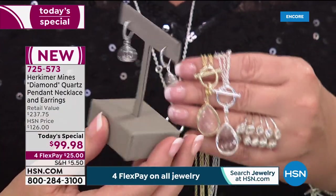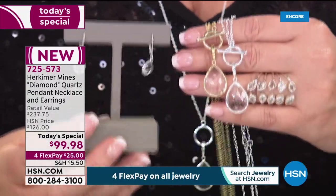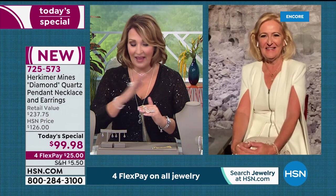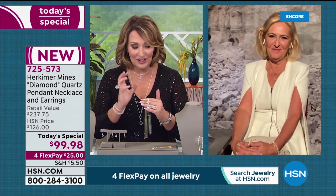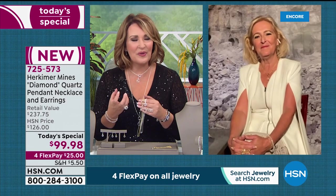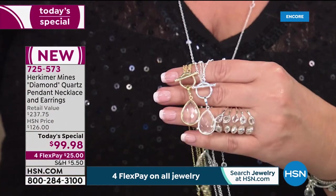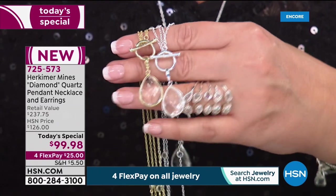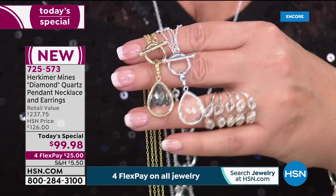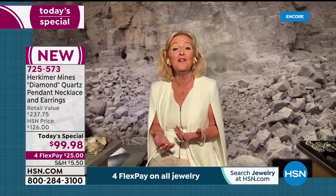That huge gorgeous drop is breathtaking, and the matching earring was not even originally going to be part of this. Just to get this necklace for 99 dollars is amazing — but getting the earrings and necklace both, the entire set to play with and have fun with, is extraordinary. Any female would love to own this. It's modern, fresh, beautiful, something a little different. It's a uniquely American story — discovered in the Mohawk River Valley, thought to be diamonds by Native Americans. The Mohawk Valley means 'land of the crystal' in Native American language.